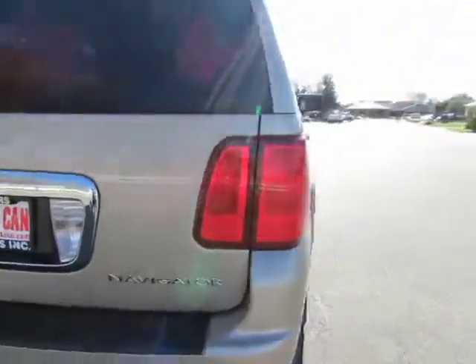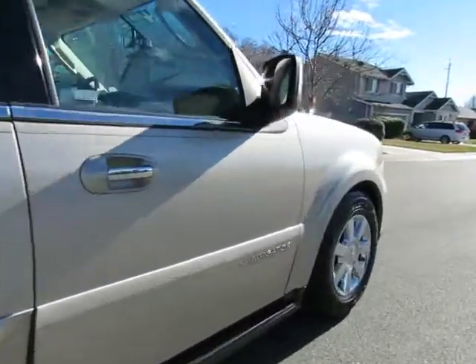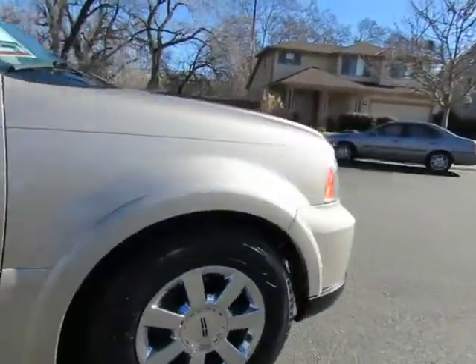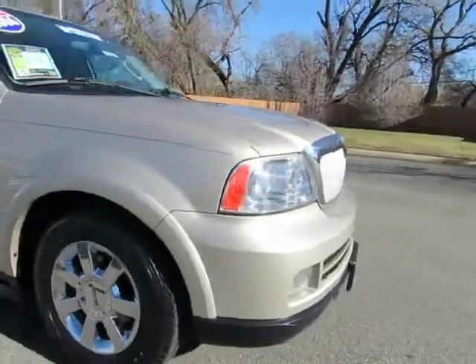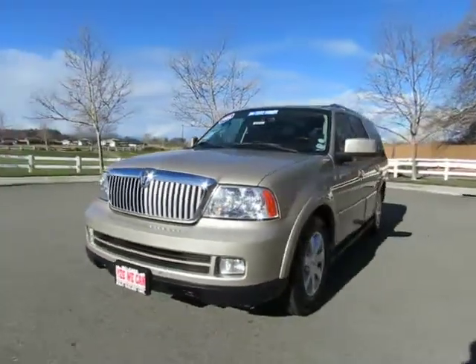So come on in and let's see what we can do for you. R&R Sales Incorporated also has a triple check guarantee: we check competitors' pricing, offer a vehicle history report, and all certified pre-owned vehicles come with a three-month, 3,000-mile warranty.